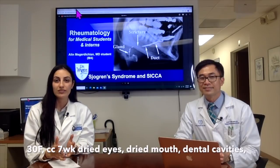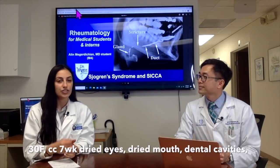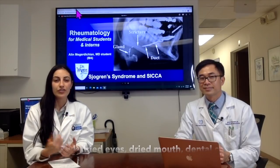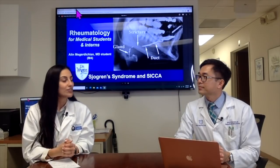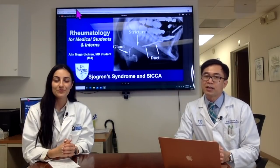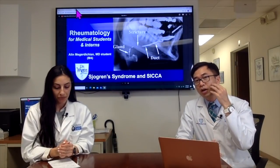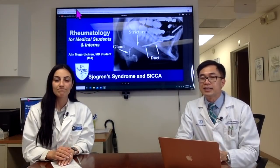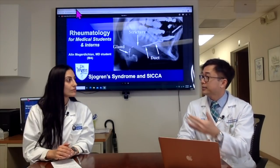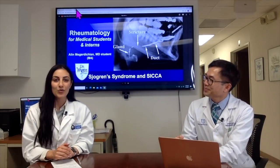Sure. Today we saw a 30-year-old female who presented with about six to seven weeks of dry eyes and dry mouth. Her dentist told her she had more dental caries, and she was having a gritty sensation in her eyes, having trouble putting in her contact lenses. On exam, there was some swelling and tenderness in her mouth from the prolonged dryness.